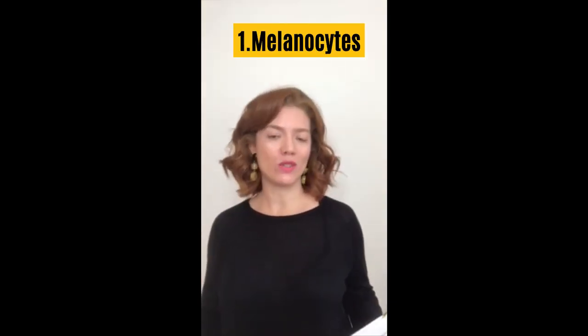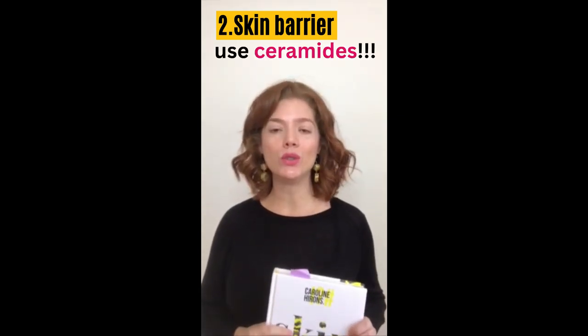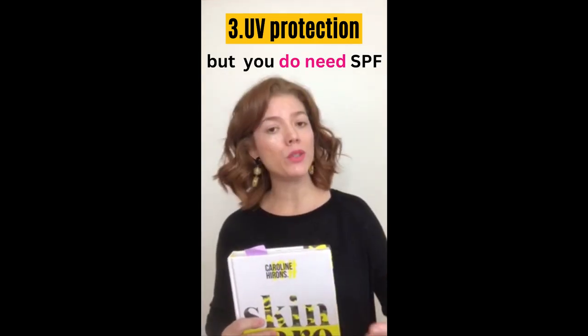Number one, of course, is melanocytes. Darker skin has more melanocytes — that's what gives you your darker skin tone. Number two, the skin barrier of darker skin is more prone to disruption. Number three, darker skin tones are more protected from UV rays.